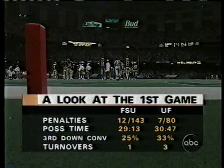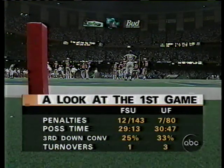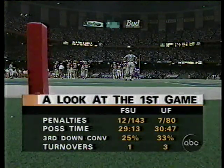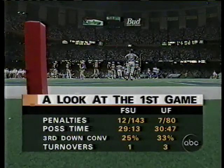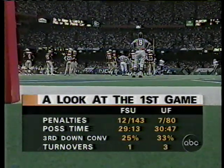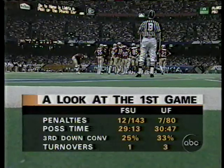In a rematch you don't have to change your philosophy, but you do have to improve in certain areas. Two things Florida State needed to improve: penalties — Florida lost a touchdown though they came back to get it — and time of possession, since both teams can score very quickly. Florida State's third-down conversion was an abysmal 25% in the first game. The turnover aspect — three turnovers for Florida State last game — is critical. You've got to execute better the second time around.